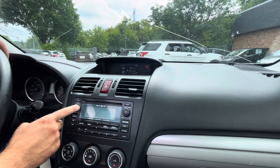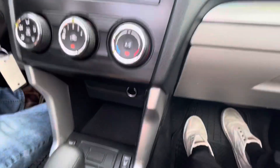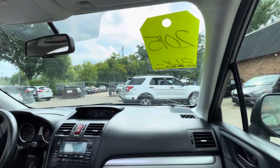AC blows cold, factory sound system. You've got heated seats for the front occupants. Automatic transmission goes from gear to gear without any delays. There's your backup camera.